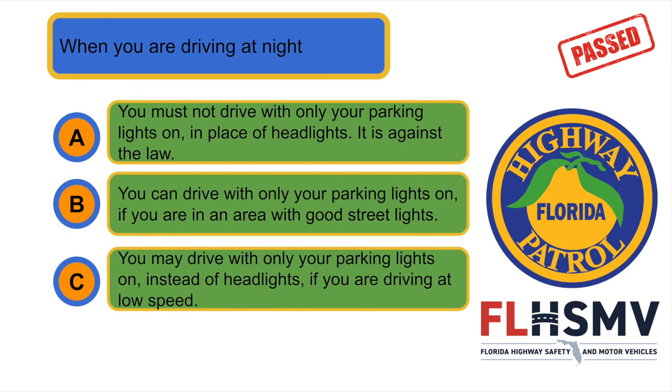When you are driving at night... A. You must not drive with only your parking lights on in place of headlights. It is against the law.